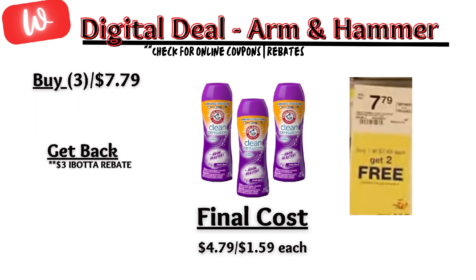Next, Arm & Hammer scent boosters are on sale — buy one at $7.79, get two free. No digital coupons, but there is an Ibotta rebate of $1 back for each, making the final cost $4.79 or $1.59 each.